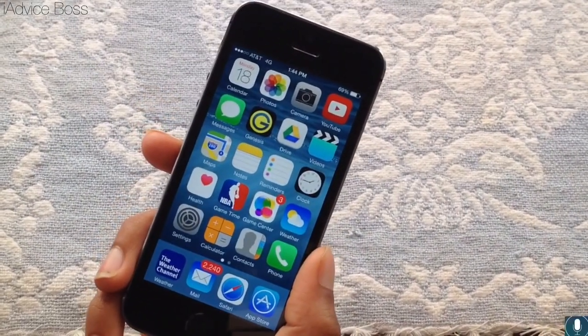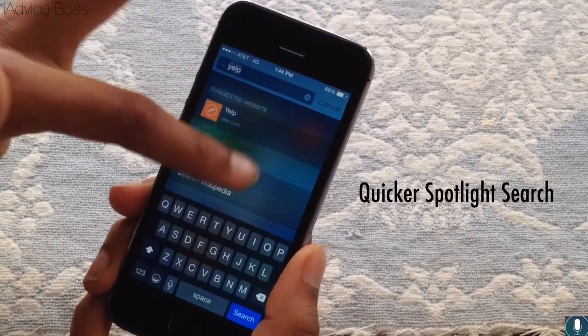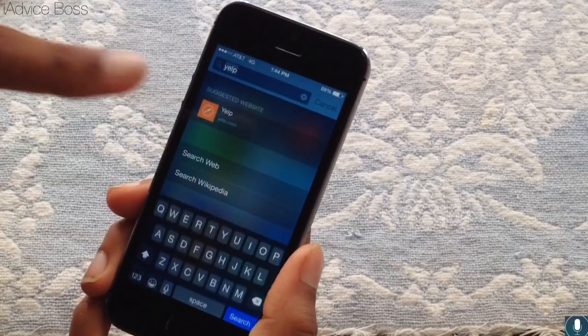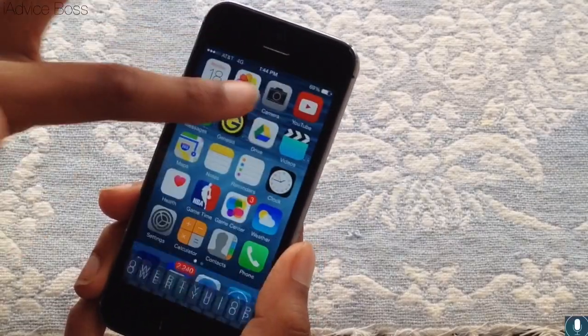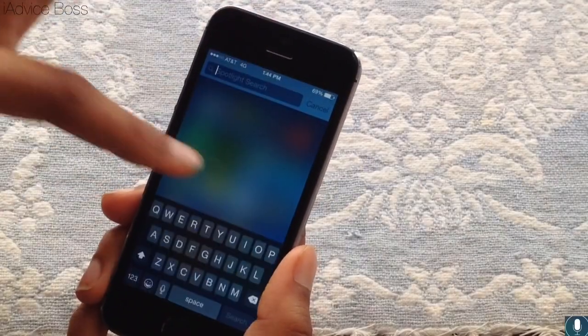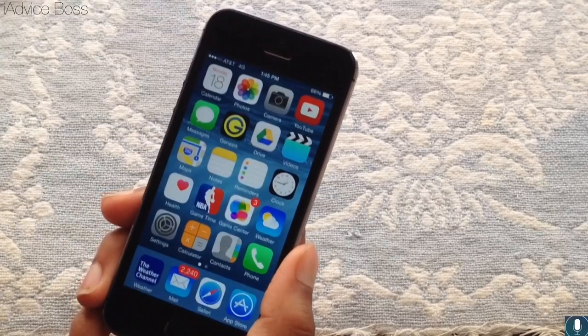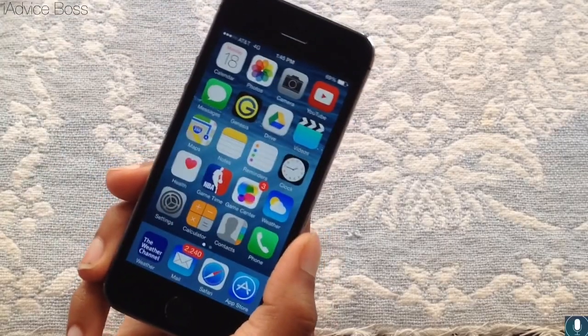The last thing in iOS 8 beta 5, which is a nice feature, is quicker Spotlight search. It's really quick — it just loads so fast, and whatever you need to search is right here for you, ready to go.